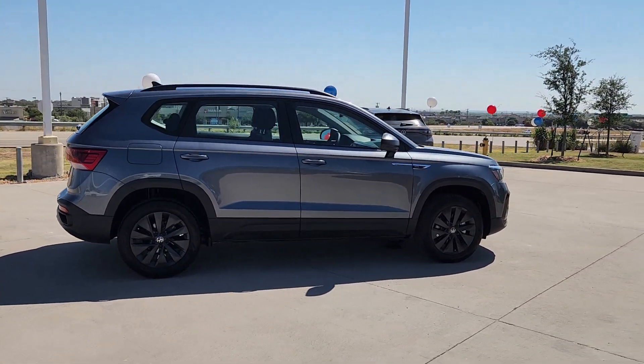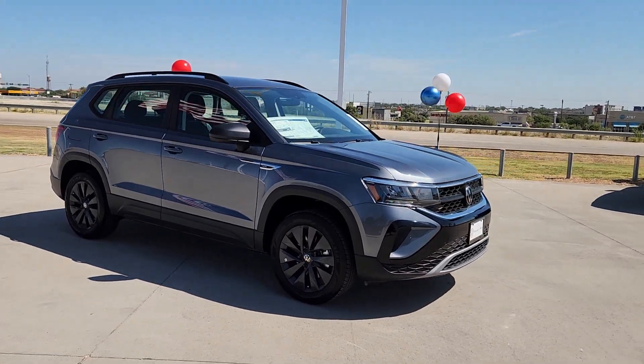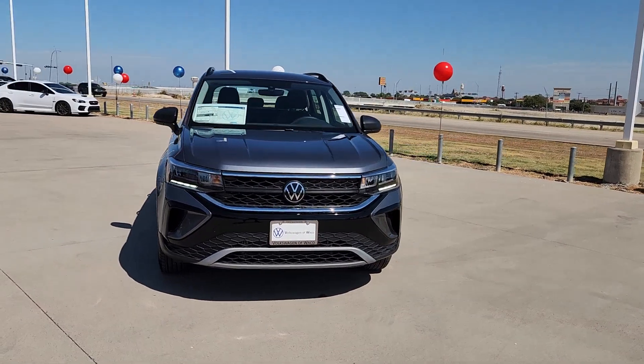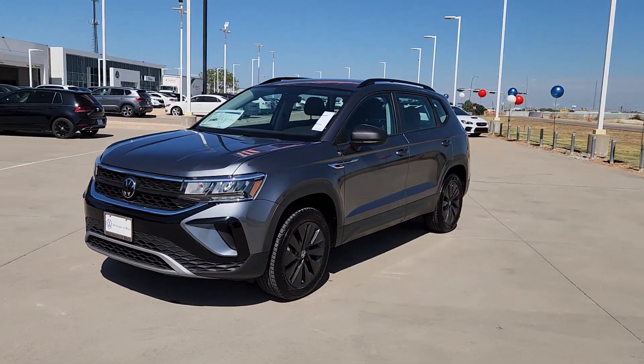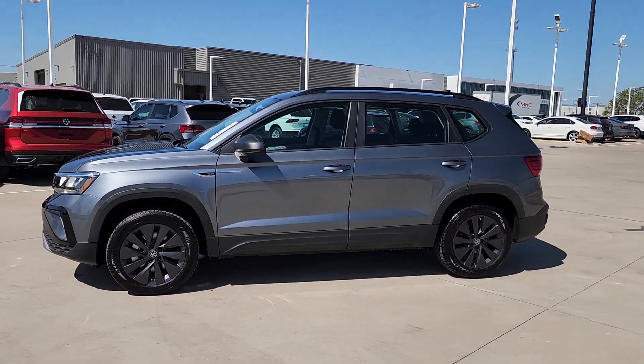The following are some of this vehicle's highlighted options: keyless entry, backup camera, aluminum wheels, alarm, electronic stability control, steering wheel audio controls, rear spoiler, intermittent wipers, traction control, and tire pressure monitoring system. Don't miss out on the fun.